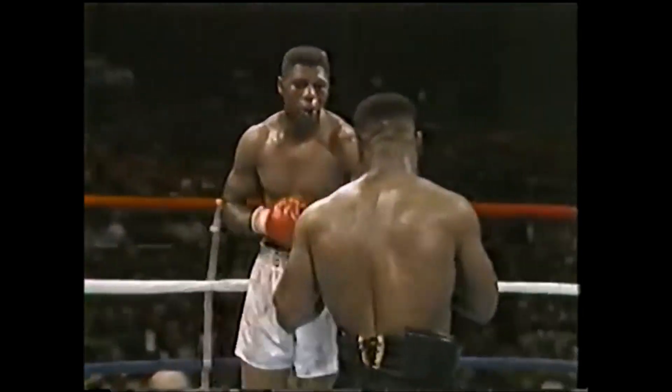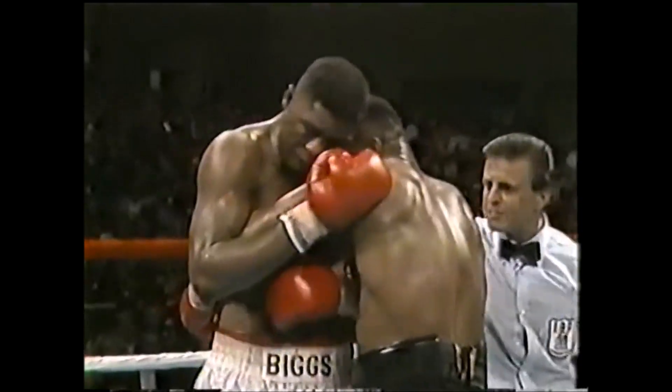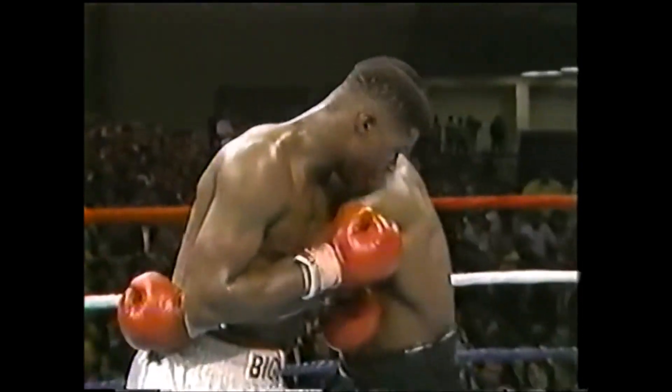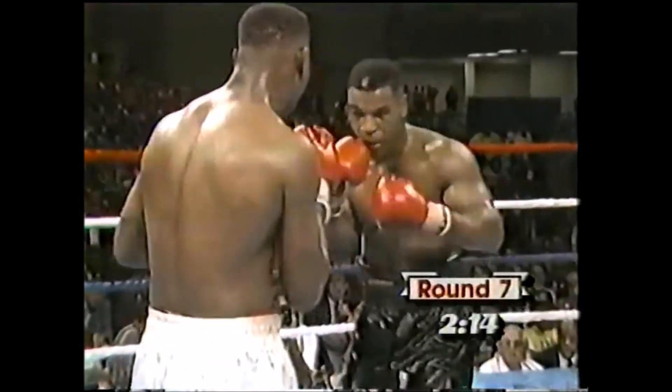Alright guys, that's all I've got time for. I really hope you enjoyed this video. A lot of people have been asking me to do a Mike Tyson film study, so I just thought I'd drop one as an early Christmas present for you guys. Mike Tyson — one of the most intelligent, one of the most skilled pressure fighters in boxing history.